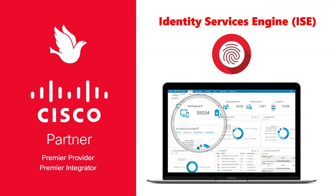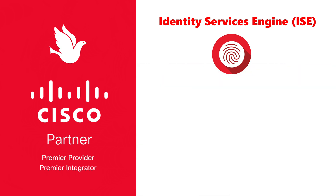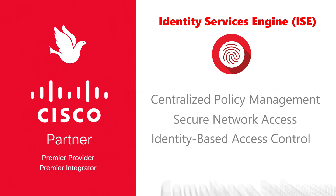The Cisco Identity Services Engine is a comprehensive security policy management and control platform that enables organizations to enforce compliance, enhance infrastructure security, and streamline service operations. By integrating and automating various aspects of access control and identity management, ISE delivers a unified context-aware identity management solution across the entire network. Features include centralized policy management, secure network access, identity-based access control, and compliance enforcement.